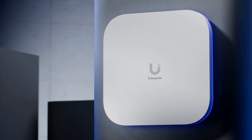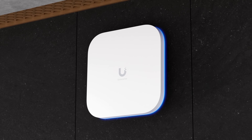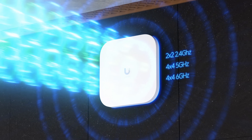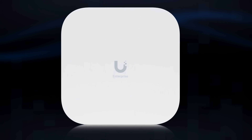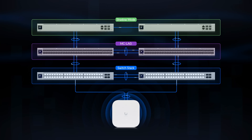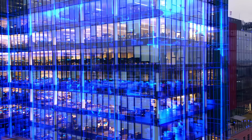Starting with the Enterprise 7, a 10-stream AP masterpiece with high-capacity 4-stream radios on each of the 5 GHz and 6 GHz bands. The E7 delivers performance without compromise in critical enterprise environments, and when deployed together with Unify Enterprise gateways and switching, enjoy true 10 gigabits per second wired and wireless experiences throughout a site.